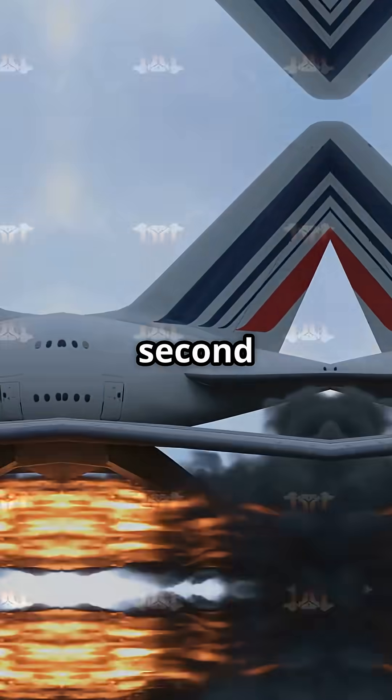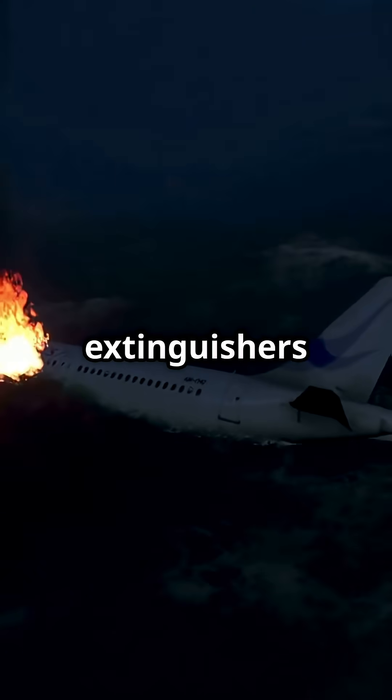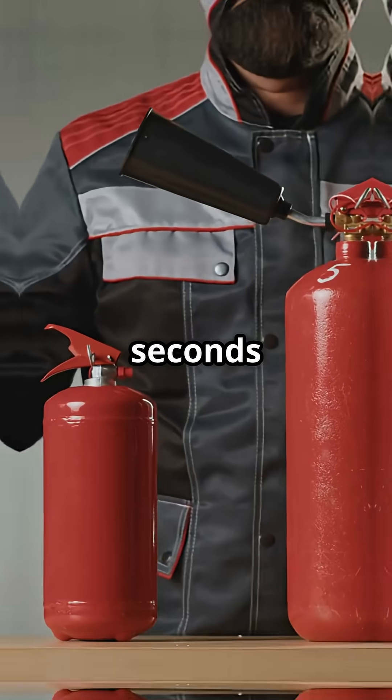If the fire doesn't go out after the second hit, there's nothing else on board. You land immediately. These extinguishers aren't like the ones in the cabin — they're stored in the fuselage, routed by explosive squibs, and fire within seconds of activation.